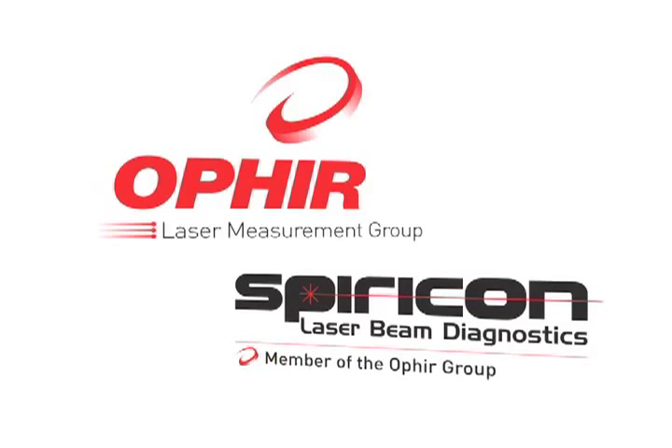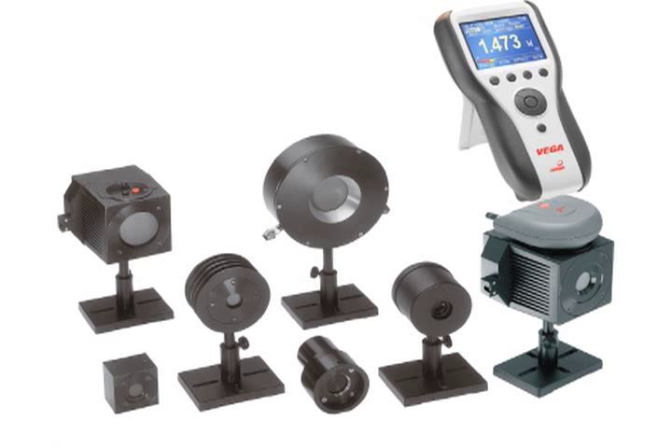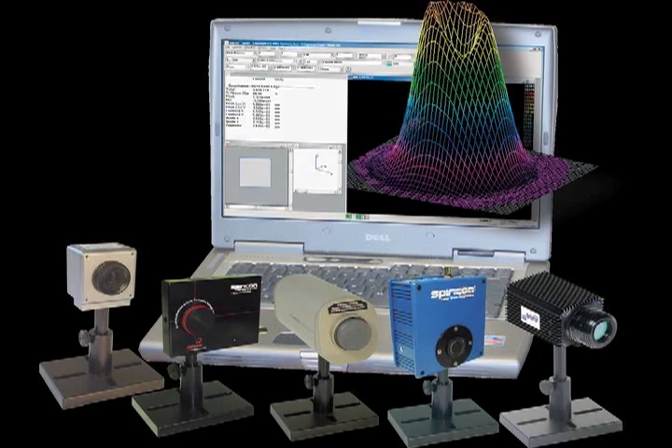With over 30 years of product innovation, Ophir Spiricon is the global leader in precision laser measurement, including Ophir Optronics power and energy sensors and meters and Spiricon beam profiling systems.